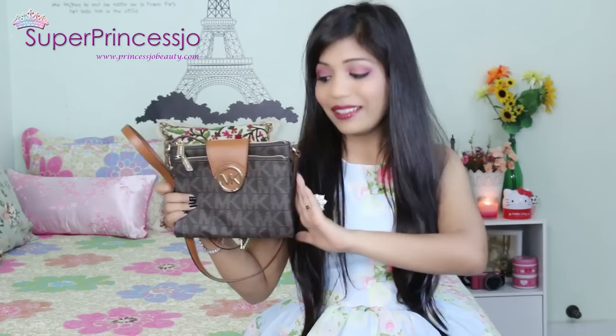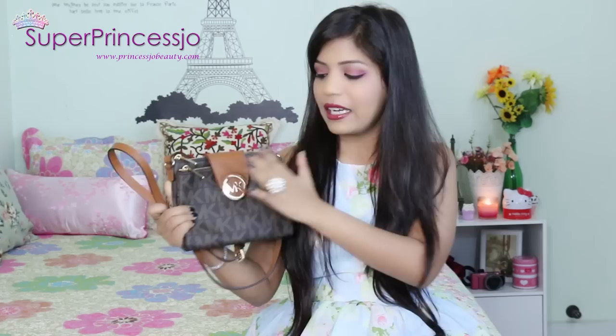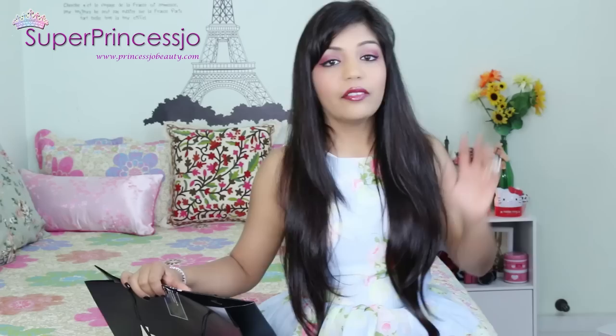Another handbag I also bought from Hong Kong airport duty-free is the Michael Kors large Fulton crossbody bag. This is the handbag I'm currently using a lot - I just carried it yesterday. It has a back pocket, a lot of zips in the front, a Michael Kors standard logo, and this beautiful brown leather. This is something I know I'll be using every day.